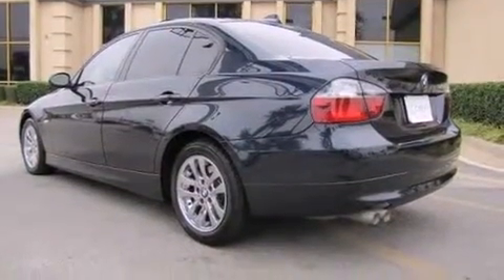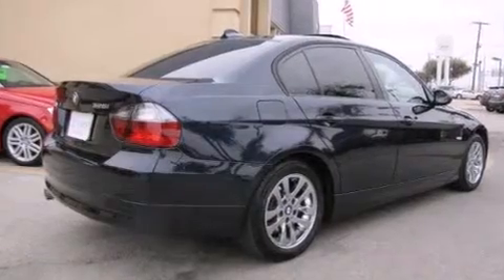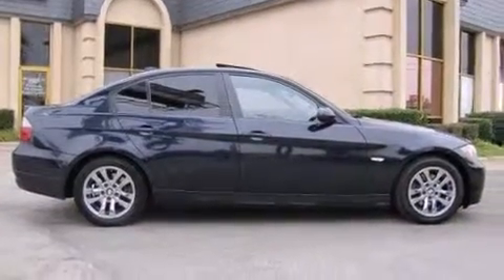BMW prioritized practicality, efficiency, and style by including front and rear reading lights, a leather steering wheel, front dual-zone air conditioning, power door mirrors and heated door mirrors, remote keyless entry, and cruise control.